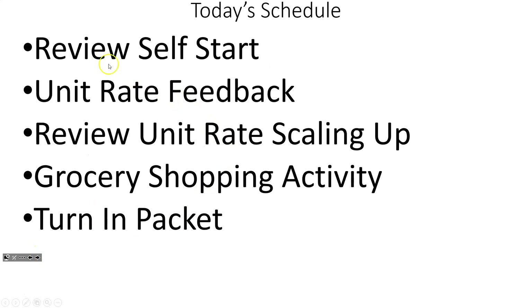For today, self-start was just the quizzes. Students are doing a feedback today on unit rates. We're going to do a quick review from what we learned yesterday with scaling up, and we are doing a grocery shopping activity. Students are also turning in their homework packets today.